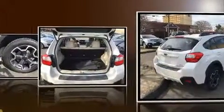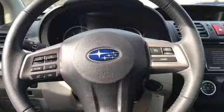Subaru infused the interior with top-shelf amenities such as one-touch window functionality, a tachometer, an outside temperature display, fully automatic headlights, heated door mirrors, remote keyless entry, and a split-folding rear seat.